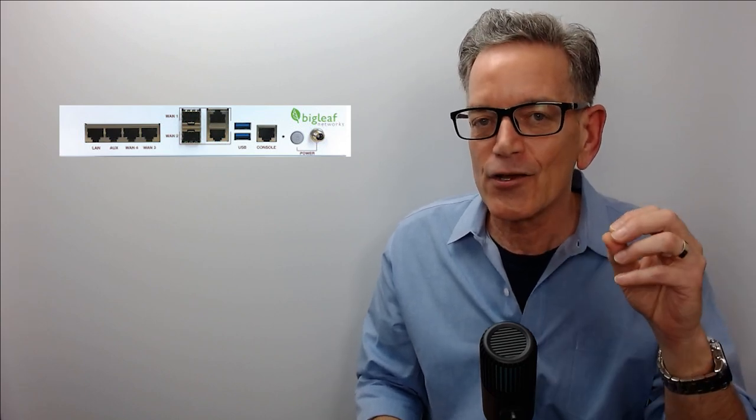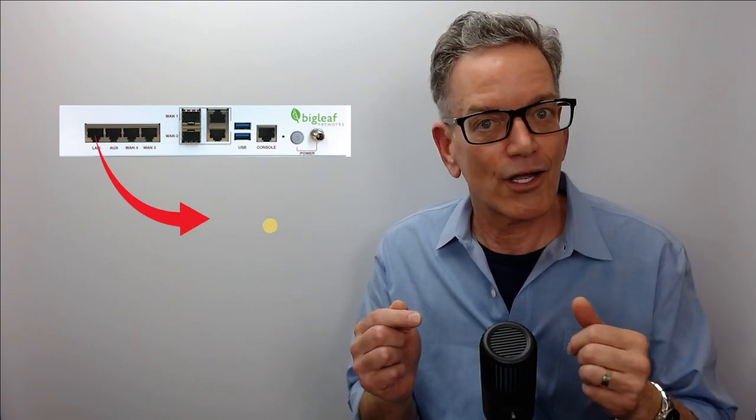Big Leaf's answer is to send you, right to your location, a handy-dandy Big Leaf router, like this one. Big Leaf — and this is where your brain might start to hurt — Big Leaf replaces your poorly performing internet by connecting it, the bad internet, to this. You then plug into it and you get good internet. Bad goes in, good comes out.